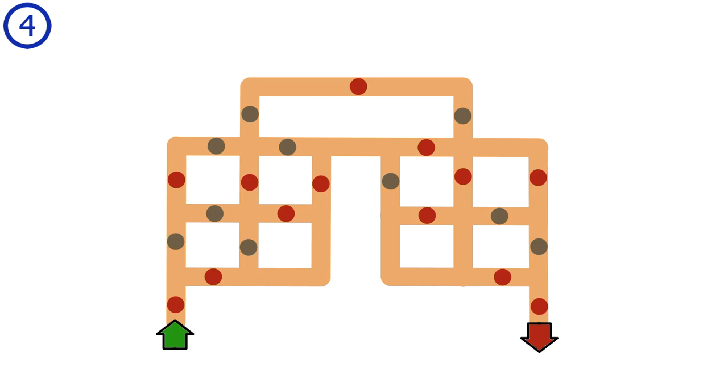Puzzle number 4. The goal is to get from the green entrance to the red exit. You can only pass through circles in an alternating color pattern — after passing through a grey circle you must pass through a red circle next, and after a red circle you must pass through a grey circle. For example, you can pass through red, grey, red, but not red, red. What pathway can you take through the maze?